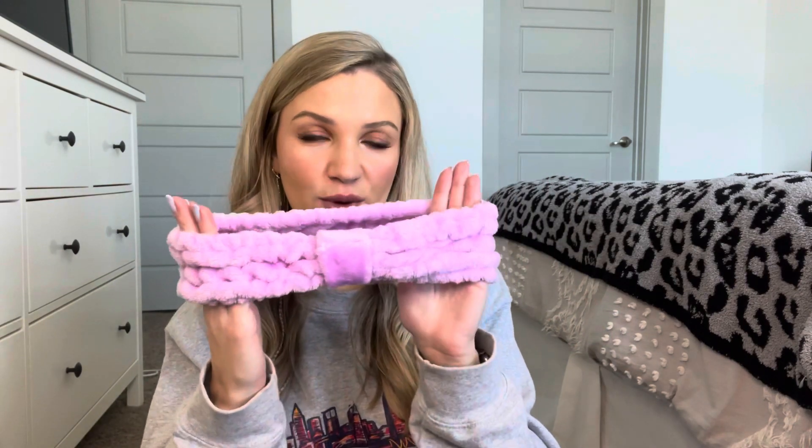Let's talk skincare. First I have this little headband. I am years behind on getting a little headband to push back your hair when you're doing skincare or washing your face. I have naturally curly, wavy hair, so if I get any water up here it just curls and looks crazy. I got this off Amazon, super affordable, and it has been a lifesaver when I'm putting my skincare on or washing my face.